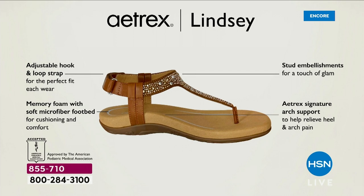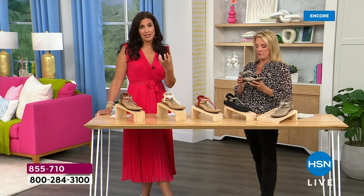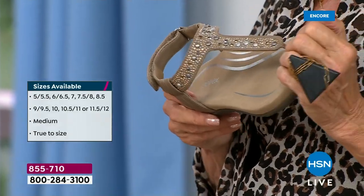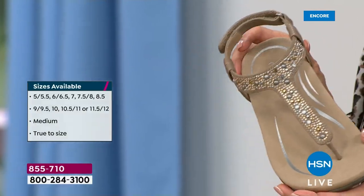We have four times as much memory foam as most shoe companies — most offer one to two millimeters, we give you eight millimeters. Our Atrix Signature Arch Support is built into all of our shoes to help relieve heel pain from plantar fasciitis and give you that arch support. There's also padding in the front of the shoe for the metatarsal pad as well. It just feels so good.